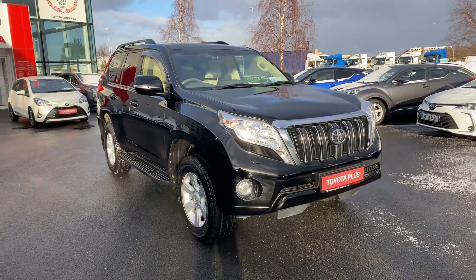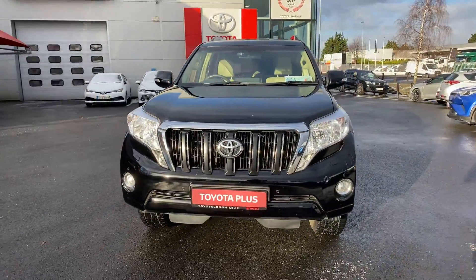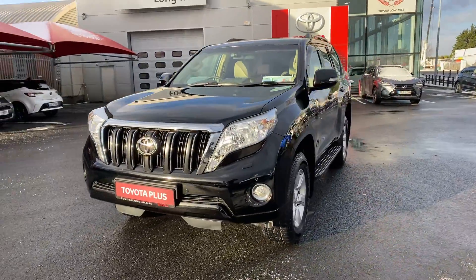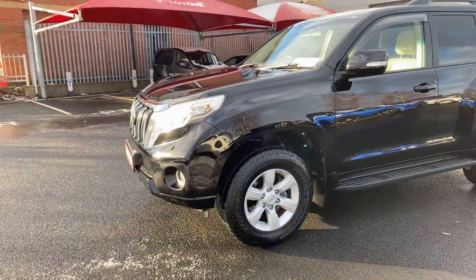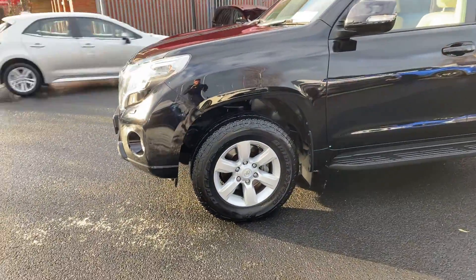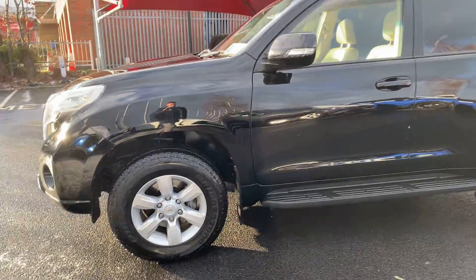Welcome to Toyota Long Mile. Just into stock, this 2016 Toyota Land Cruiser 2.8 D4D Business Edition. This Jeep is a five-seater commercial and will be supplied with a VAT invoice. It's in immaculate condition with a full documented Toyota service history.